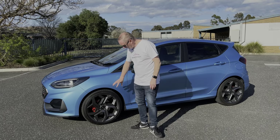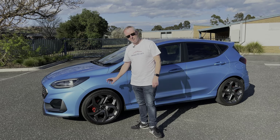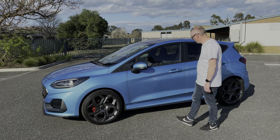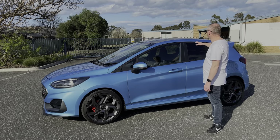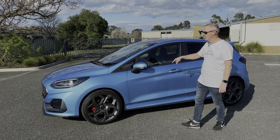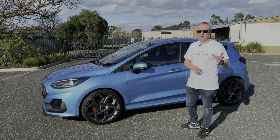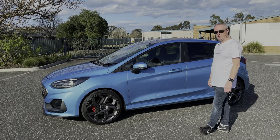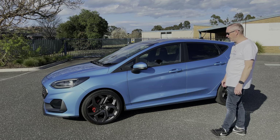In a car that only weighs around 1,200 kilos, that 320 Newton metres is absolutely fantastic. It's got plenty of guts, it pulls really well, and even on the freeway in sixth gear it just goes. Coming around to the side of the ST, we've got some lovely matte grey 18-inch alloy wheels and Michelin Pilot Sport 4 tyres — absolutely fantastic. I love the colour of this car too; it's called Boundless Blue, and we've also got the optional black painted roof.